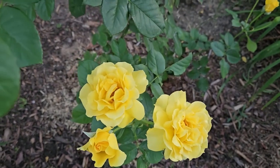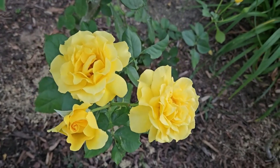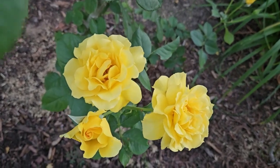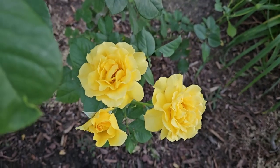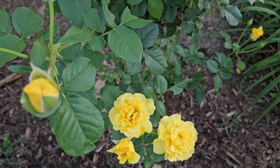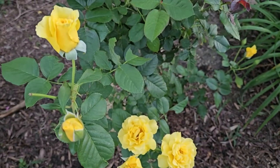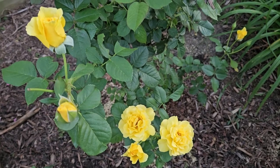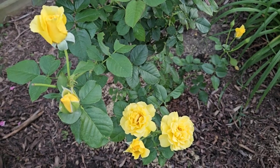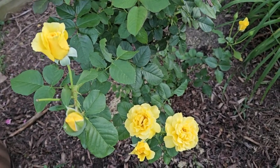Hello everyone, here is my Sparkle and Shine, which is the oldest rose that I have in my garden. It's one of the three roses I had when I started my rose journey. I got rid of the other two because about eight or nine years ago I knew nothing about growing roses, so when they got black spots and things like that I got frustrated and decided roses were just too high maintenance.